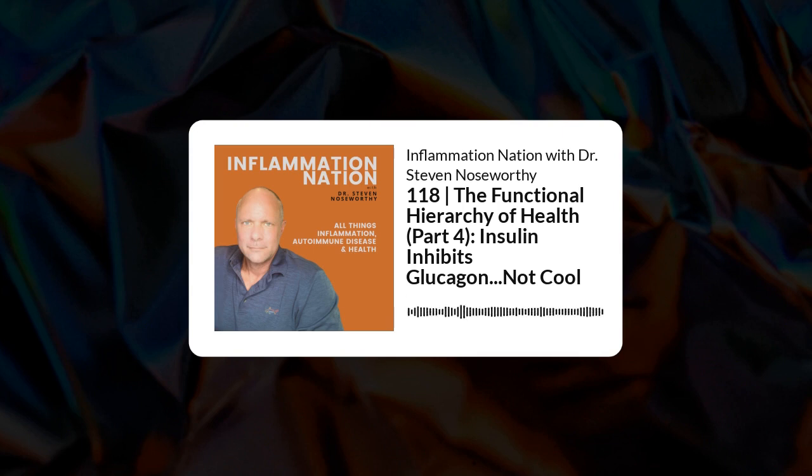Last time I went over the big picture of how insulin resistance is the mechanism linking these three things: insulin resistance, metabolic syndrome, and type 2 diabetes. I want to remind you that you can get insulin resistance and never become diabetic. But all diabetics start out with insulin resistance first, which worsens over time, developing metabolic syndrome before they become a type 2 diabetic.